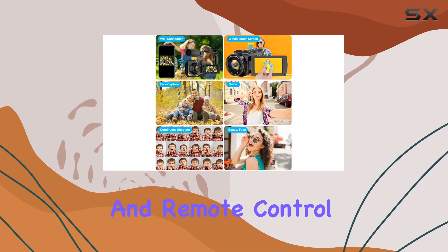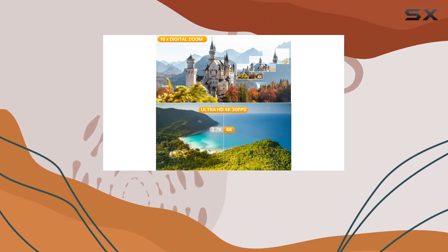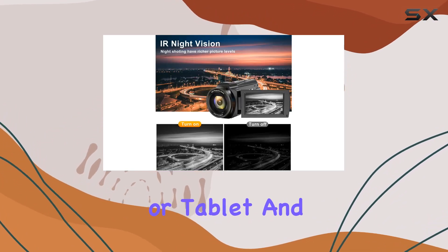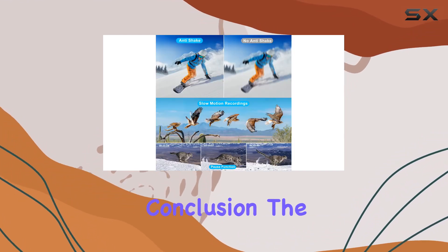The Wi-Fi function and remote control add convenience to your shooting experience. Download the Road Cam app, connect your camcorder to your smartphone or tablet, and you can easily transfer and share your content on the go.